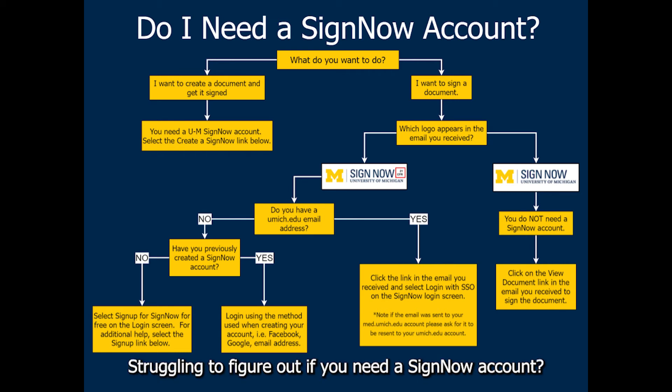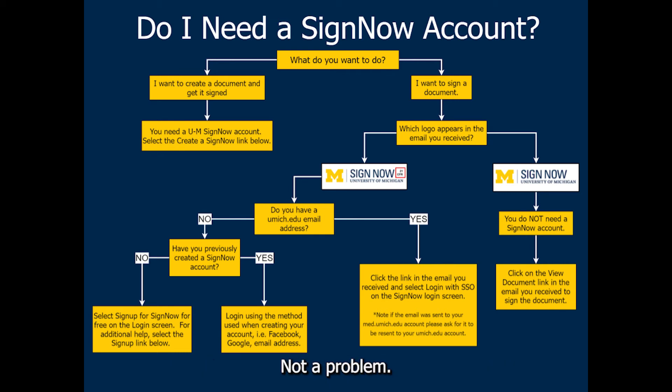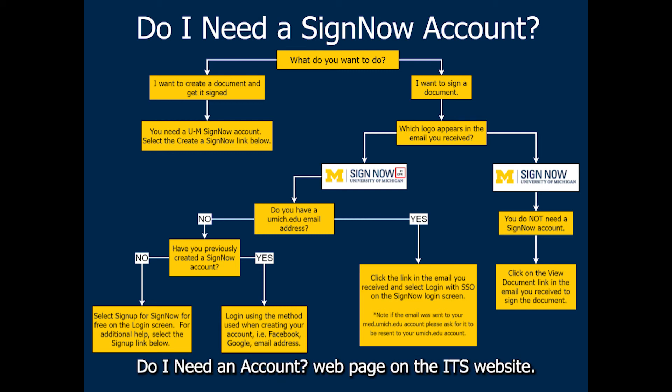Struggling to figure out if you need a SignNow account? Not a problem. We created this flowchart to help point you in the right direction. Feel free to pause this video if needed. This same flowchart can be found under the 'Do I need an account' webpage on the ITS website.